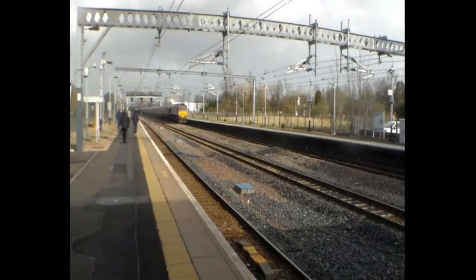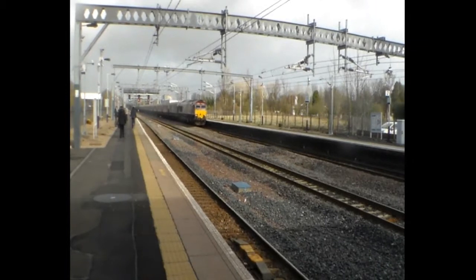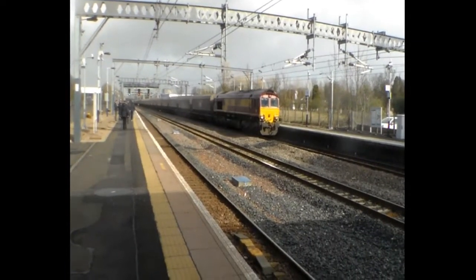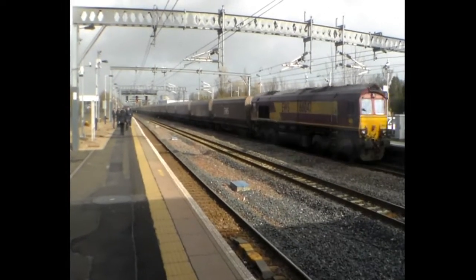Here comes another coal train from Longniddry going to Hunterston. We've got 66 047.